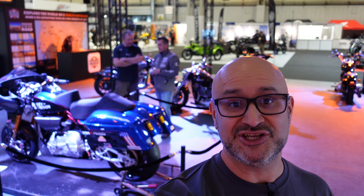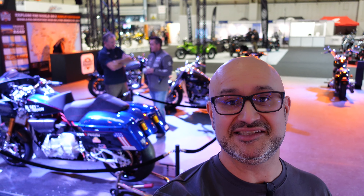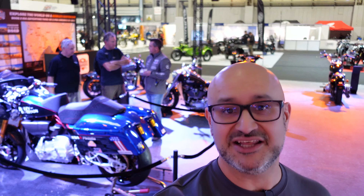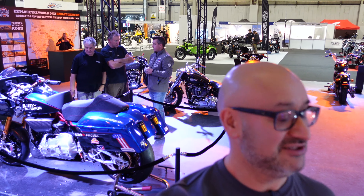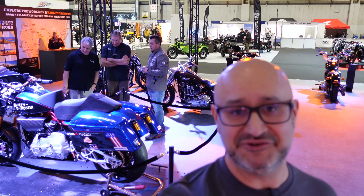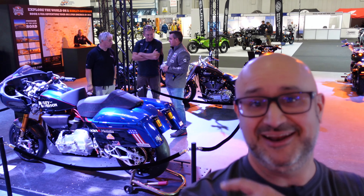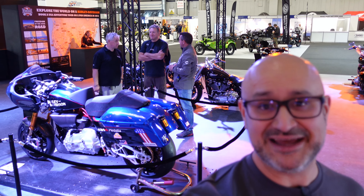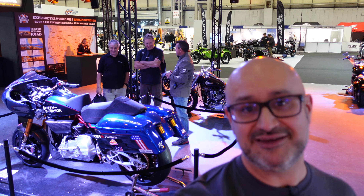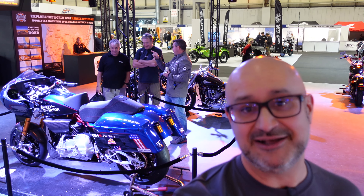So there you have it — that is my quick run around a lot of models on the Harley-Davidson stand at Motorcycle Live 2022. I hope that's been interesting to those of you who just wanted to see what they have here. If you're a Harley owner, I can only apologise — I'm sure I haven't done it justice. But this King of the Baggers race bike behind me in particular I think looks awesome. I hope that's been interesting and useful — please check out my other content from Motorcycle Live and I'll see you next time.